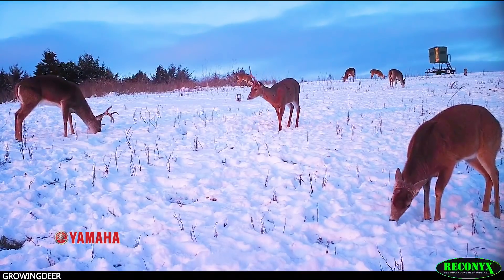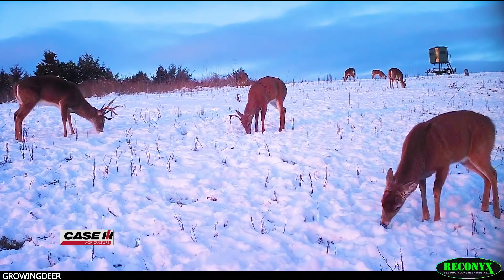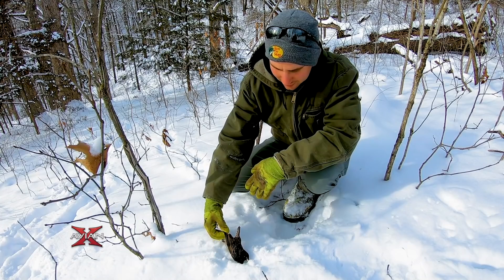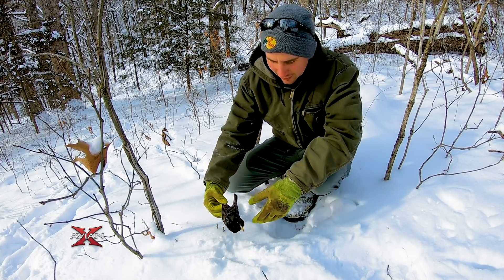You may be in a comfy house wondering how critters survive those conditions, and it can certainly be tough. In fact, we were out in the yard doing some stuff yesterday and Clay found a starling that appeared to have frozen and fallen out of a tree.